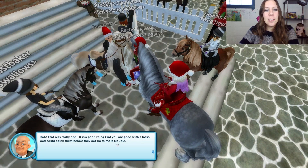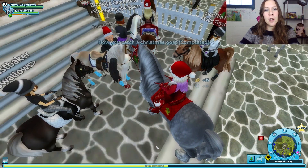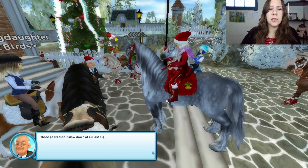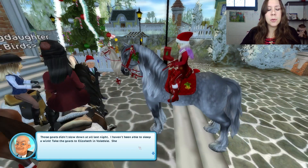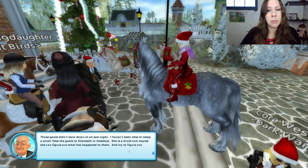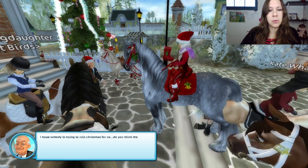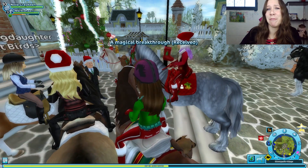That was really odd. It's a good thing you came with a good lasso and could catch them before they got into more trouble. Those goats didn't slow down at all last night — I haven't been able to sleep a wink. Take the goats to Elizabeth in Valedale. She is a druid, and maybe she can figure out what has happened to them and try to figure out who is responsible for this. I hope nobody is trying to ruin Christmas for us. Do you think the house elves didn't like the porridge?